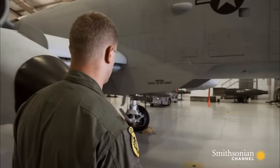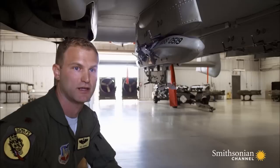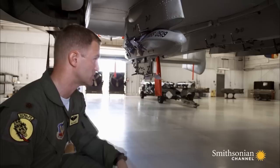This right here is known as a triple ejector rack. The TER can carry three bombs at 500 pounds each. It can also carry rocket pods with seven rockets each on these stations, so you can picture the variety and number of ordnance that the A-10 can bring into the battlefield environment.